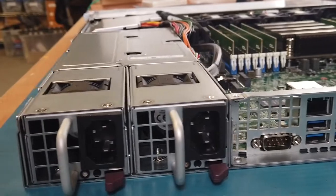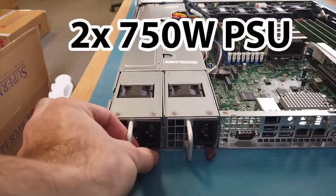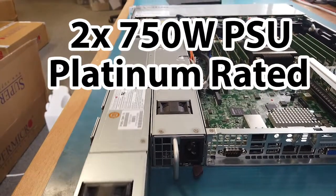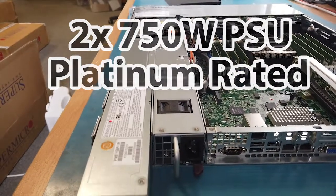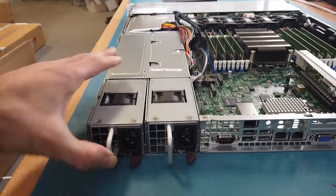To the left of the system rear, we find the C14 ports for the two redundant 750W Platinum rated PSUs, which provide the system with enough power to run efficiently and, should one of the power supplies fail, the other is able to pick up the slack.